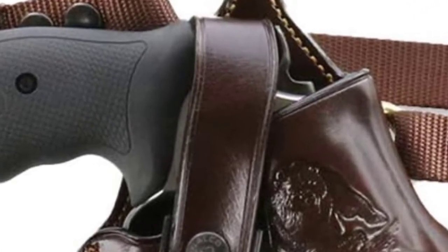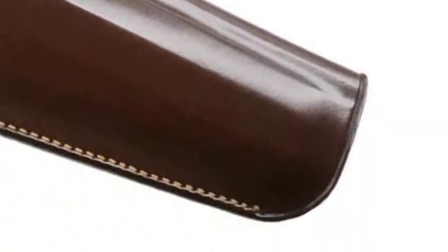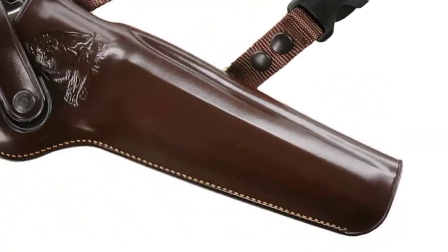The Kodiak is great for non-scoped revolvers of many different makes and models, including the most popular Ruger, Smith & Wesson, and Taurus large frame revolvers.